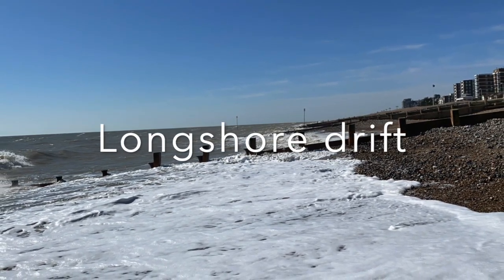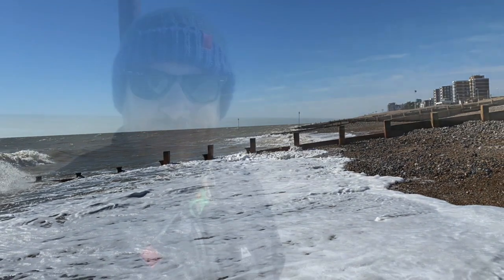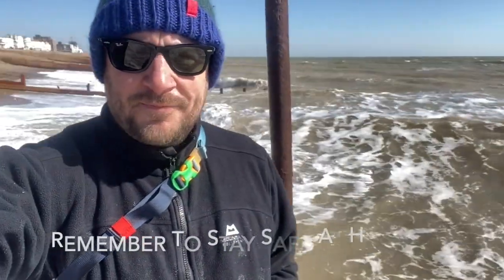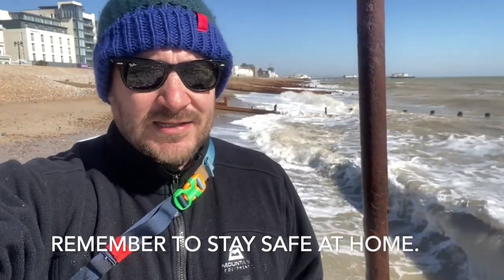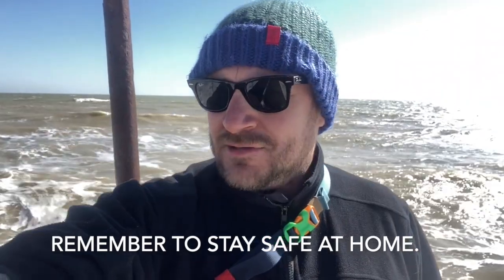Hello Year 10, it's Mr Rogers. This is just to help you with this week's learning. Hope you're well. Here I am self-isolating and doing a solo walk along the beach just by my house.